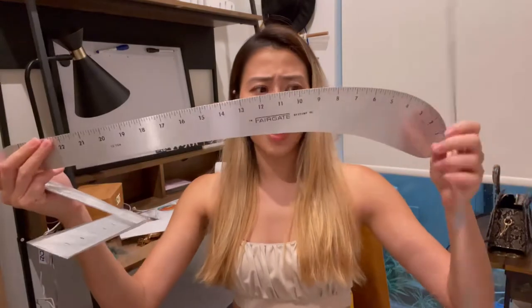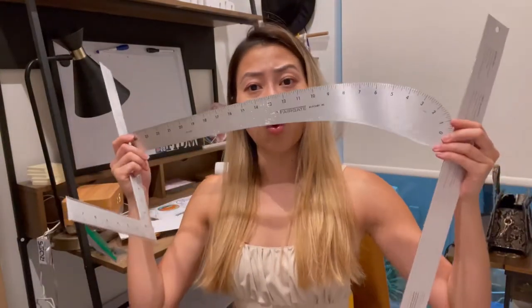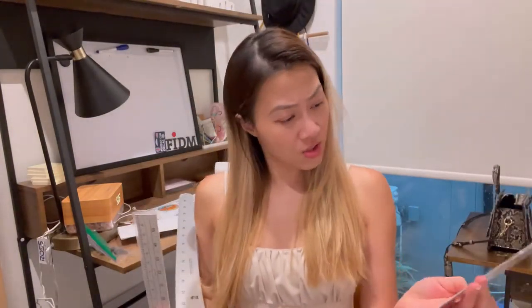We have another ruler, and another one in a different shape — I don't know what you call this — a French curve ruler. And then this is a seam roller. This is crazy, this is crazy!